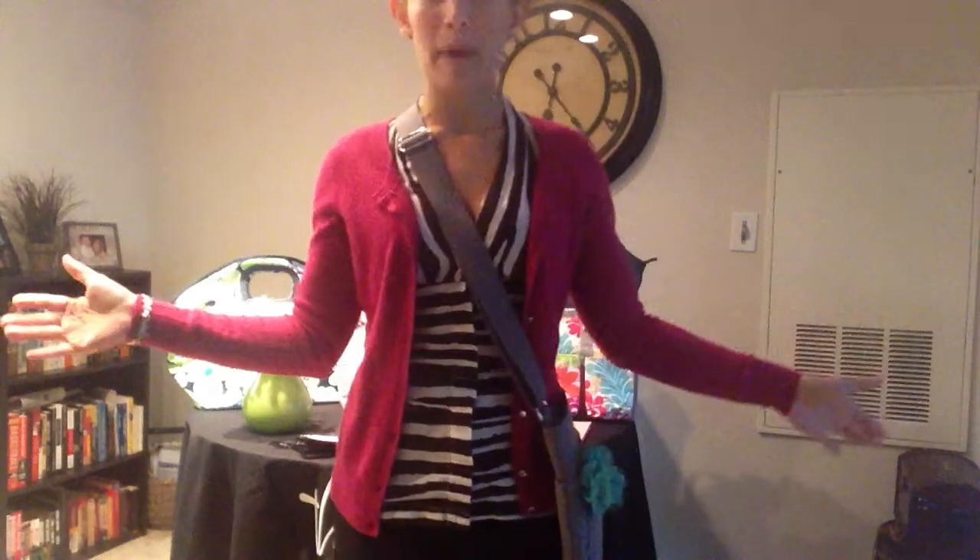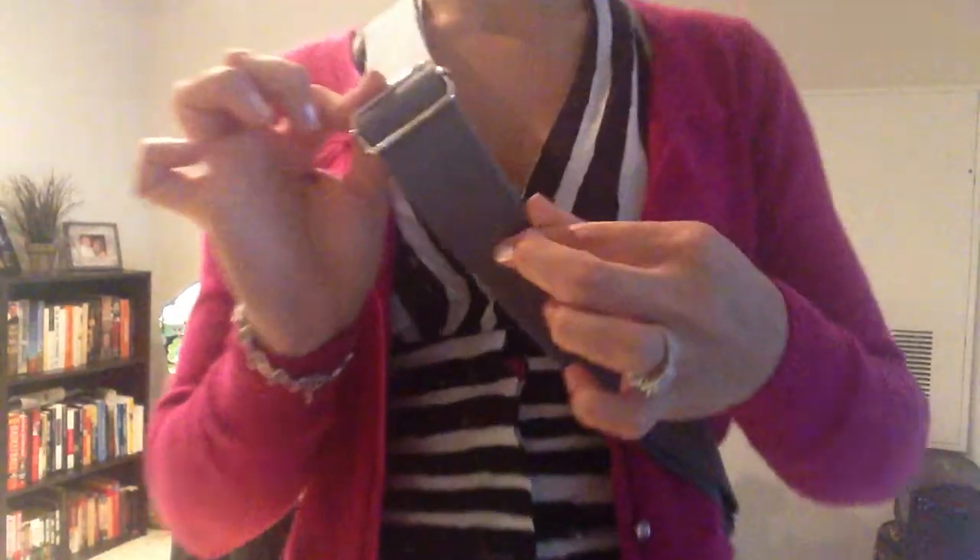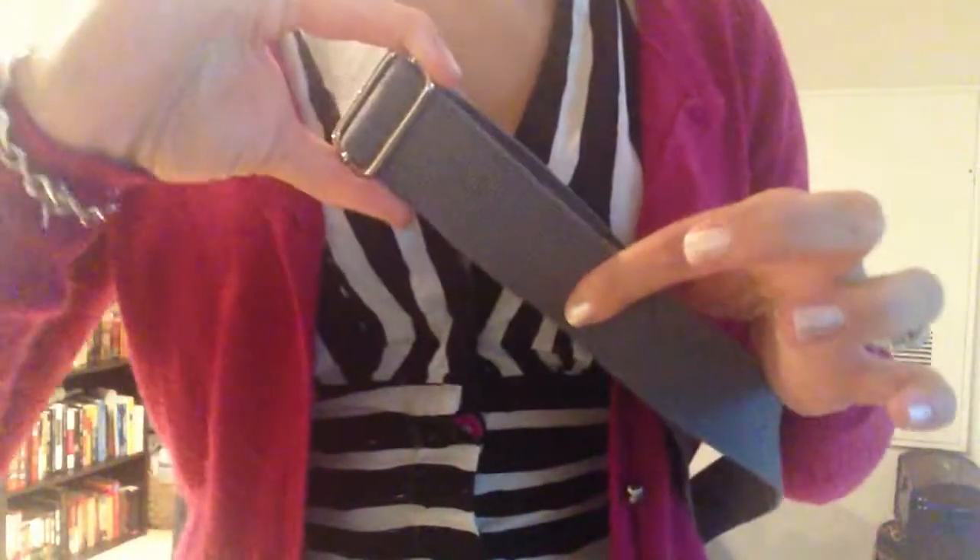It fits very nicely cross-body. If you're on the go, it keeps you hands-free. It is adjustable — you can see right here, you can move that up and down.